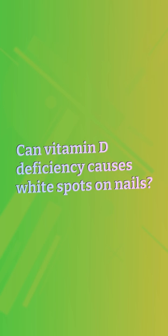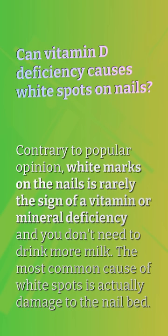Can Vitamin D Deficiency cause white spots on nails? Contrary to popular opinion, white marks on the nails are rarely the sign of a vitamin or mineral deficiency, and you don't need to drink more milk. The most common cause of white spots is actually damage to the nail bed.